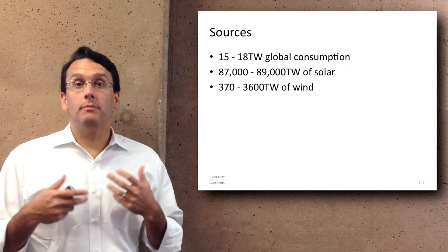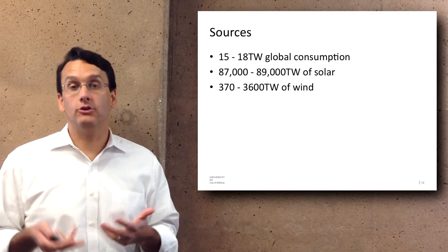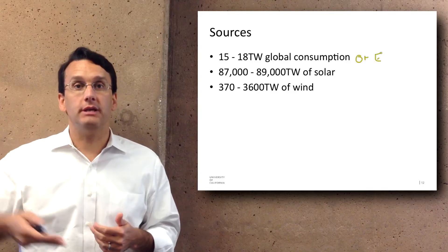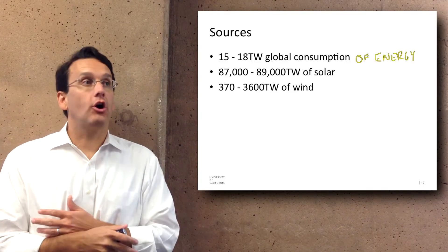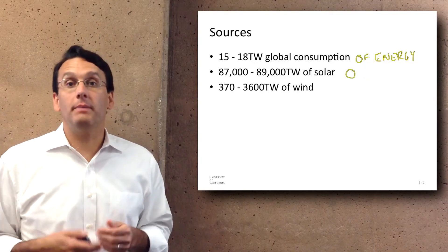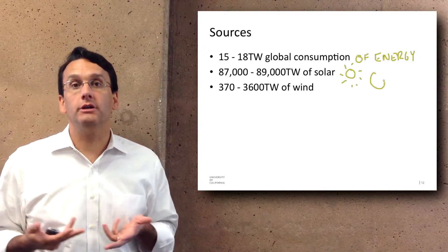Right now around the world, people use about 15 to 18 terawatts of energy. A watt is a measure of how much energy is being used at a given time, and so 15 to 18 terawatts is how much all aspects of human civilization use. This seems like quite a bit until you realize there are 87 to 89,000 terawatts of solar energy shining on the earth.